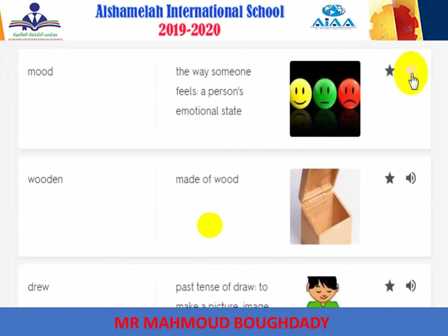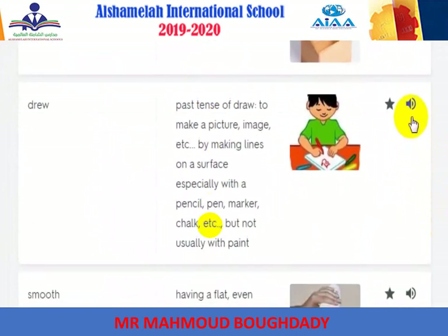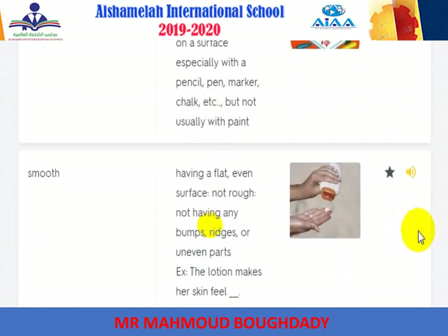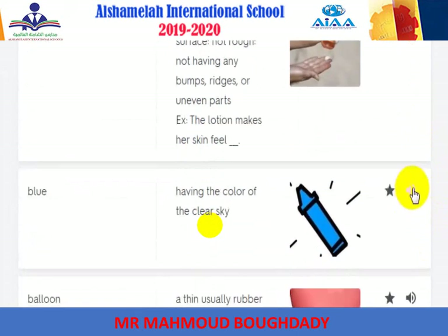Mood: the way someone feels; a person's emotional state. Wooden: made of wood. Drew: past tense of draw — to make a picture or image by making lines on a surface. Smooth: having a flat, even surface; not rough, not having any bumps.